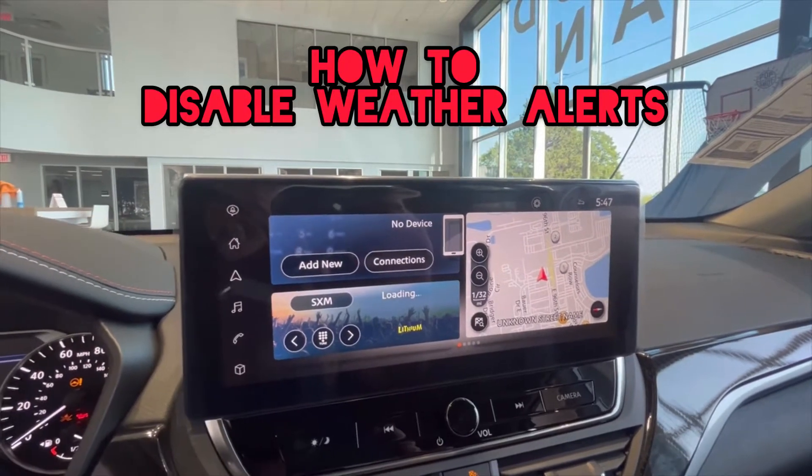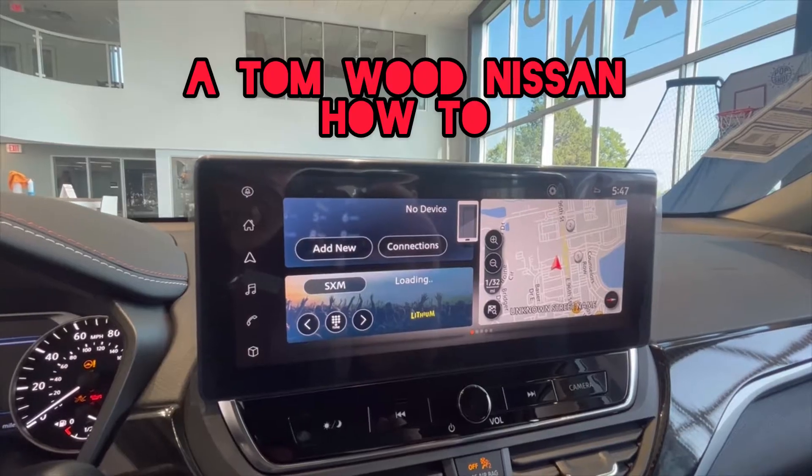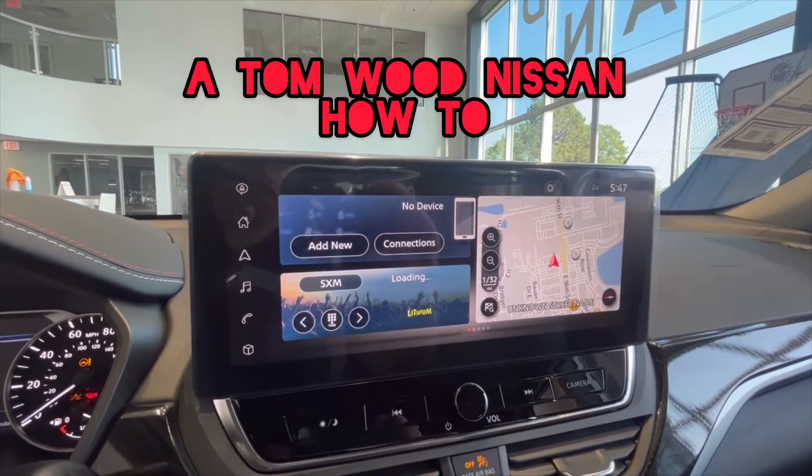Hello, this is Michael with Tom Wood Nissan, showing you how to disable your audible weather alerts in your 2023 Nissan Altima or your 2023 Nissan Ariya.